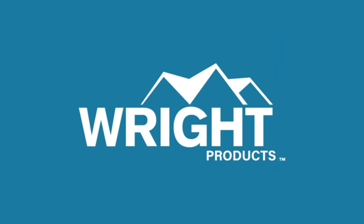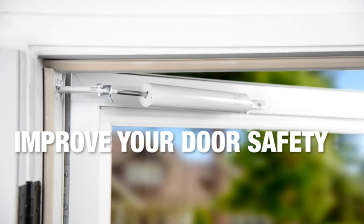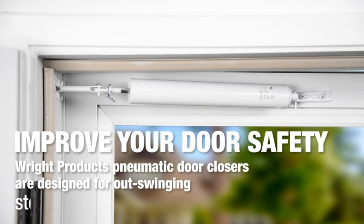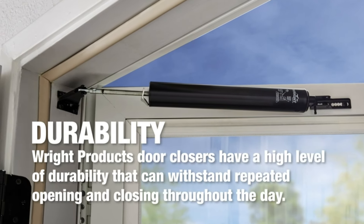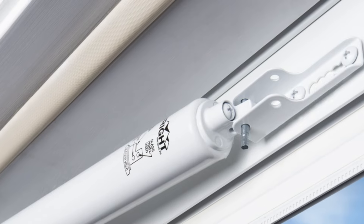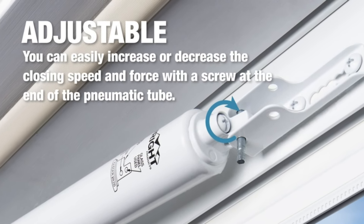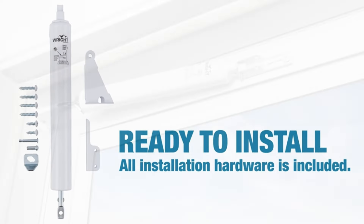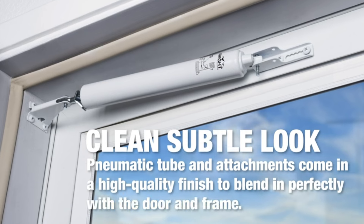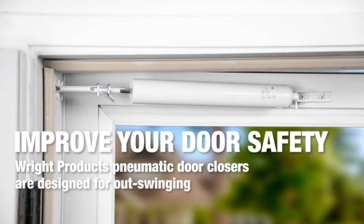Number 18. Ensure smooth and secure closure of your screen or storm door with the Right Products V150WH Heavy-Duty Pneumatic Closer in White. Designed for durability and reliability, this pneumatic closer provides controlled closing action to prevent slamming. Its heavy-duty construction ensures long-lasting performance, while the white finish complements any door style. Enjoy peace of mind knowing your doors are safely and smoothly closed with the Right Products V150WH Closer.